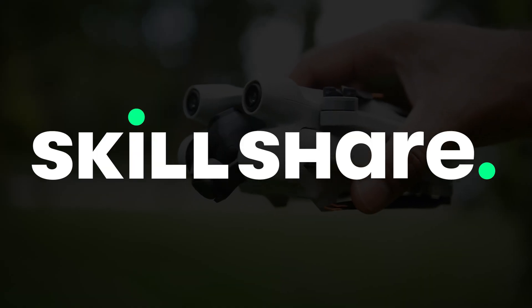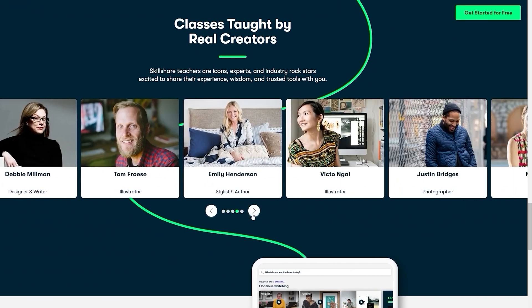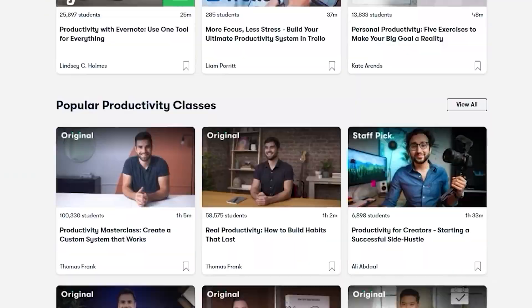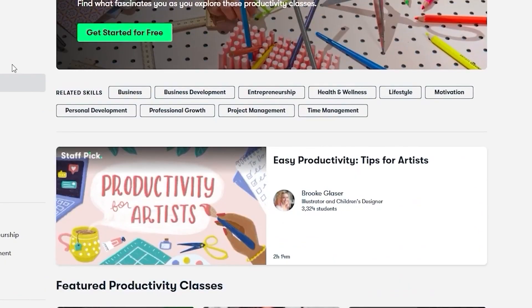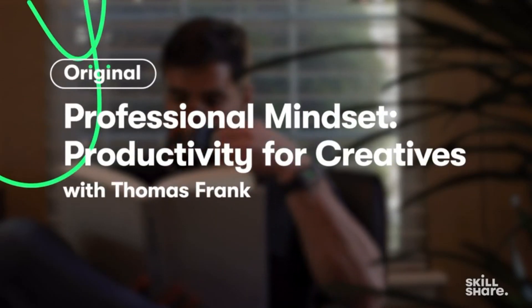Before we get into that, we definitely have to thank our sponsor Skillshare, who made this content possible. Skillshare is one of the biggest online learning communities out there, with a wide range of topics ranging from personal growth and management to business and creative endeavors. Skillshare is an excellent way to level up your existing skills, get inspired, or even learn something new, with thousands of classes and new premium classes being added each week.